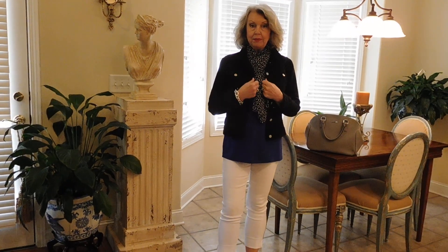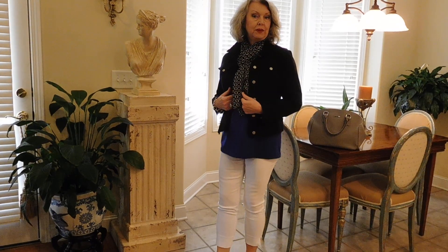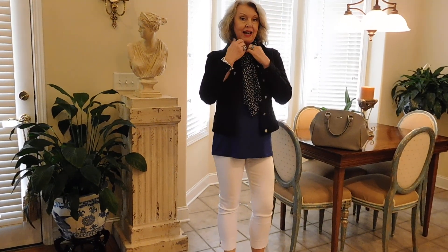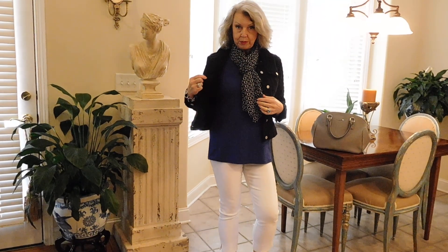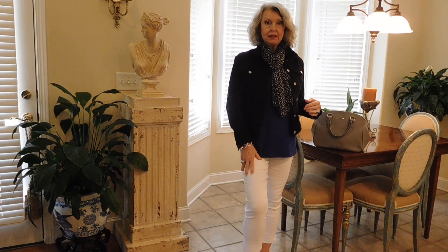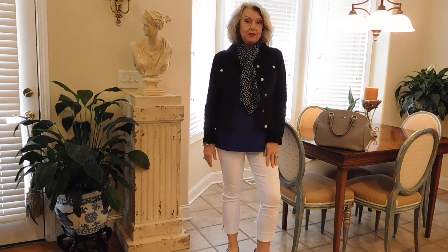First of all, I'm wearing a black jacket, like a jean style jacket. It's from Fabrizio Gianni. I start out the day with that and a scarf, then a nice royal blue tunic underneath, and a pair of white capri pants and little flat shoes, because I had to do chores today and run around all over town.